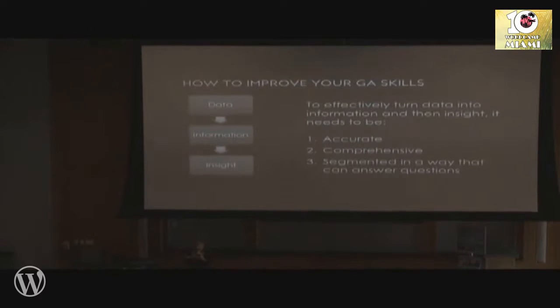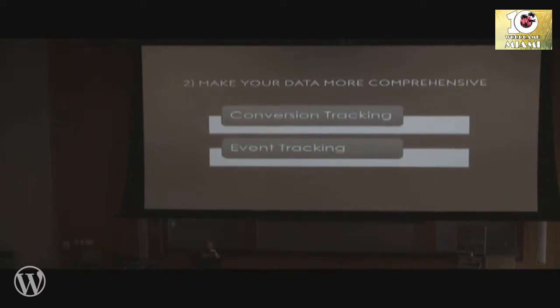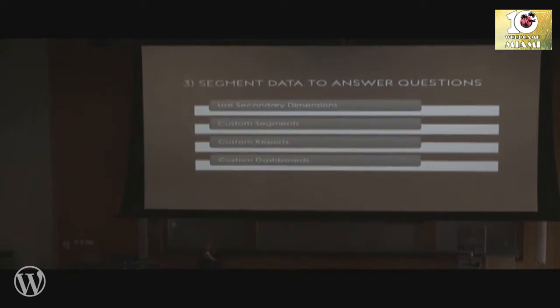In order to turn data into information into insight effectively, there are three things that need to happen with your data. One: it needs to be accurate. Two: it needs to be comprehensive. And three: it needs to be segmented in a way that can answer questions. So that's what we're going to go over today — improving accuracy, improving comprehensiveness with conversion tracking and event tracking, and segmenting data to answer questions.